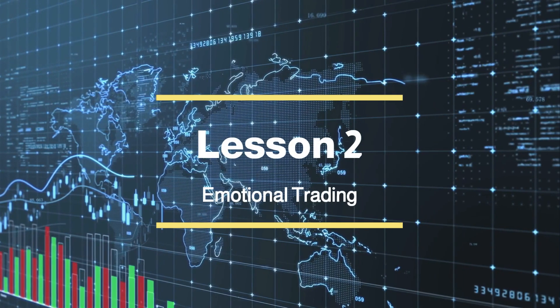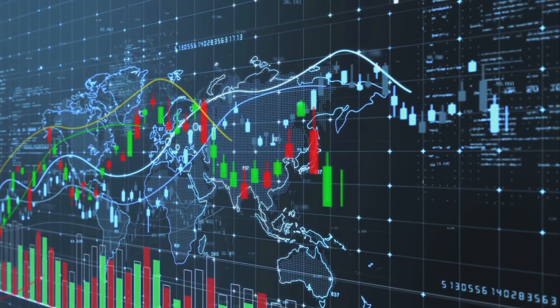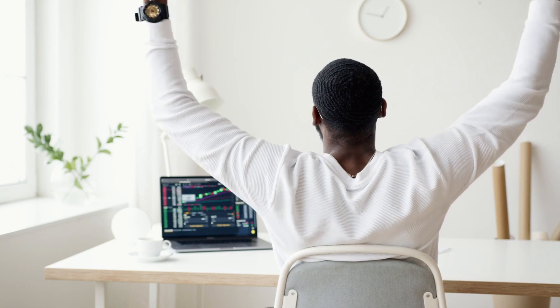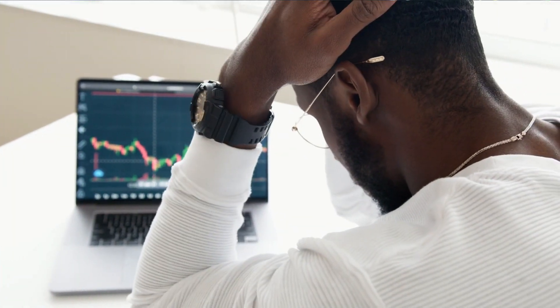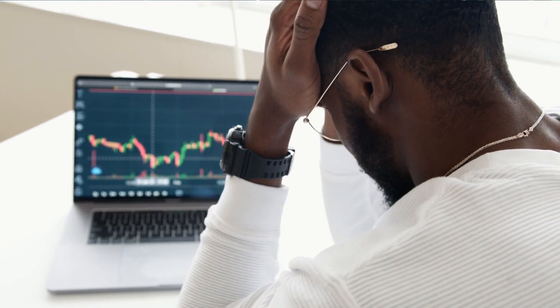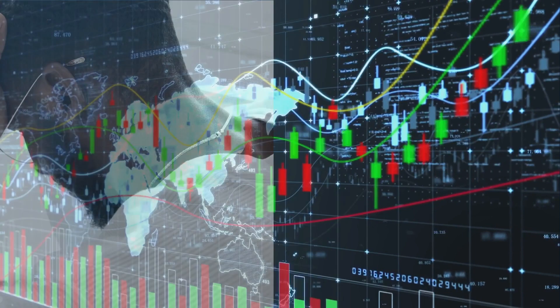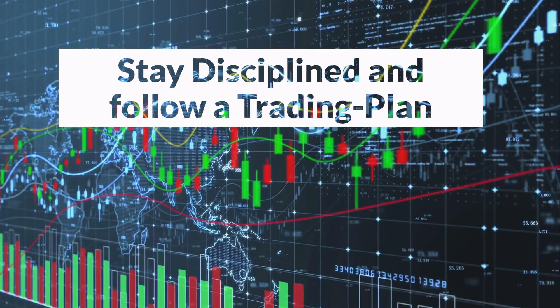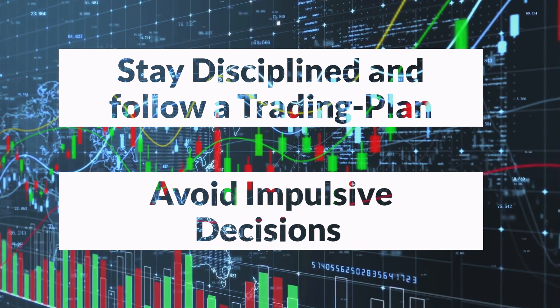Lesson 2: Emotional Trading. It's crucial to keep your emotions in check when trading Forex. Allowing emotions to dictate your decisions can have detrimental effects on your trading outcomes. Fear and greed, in particular, can lead to impulsive actions and significant losses. However, by developing strategies to stay disciplined and avoiding impulsive decisions driven by these emotions, you can transform your trading career.